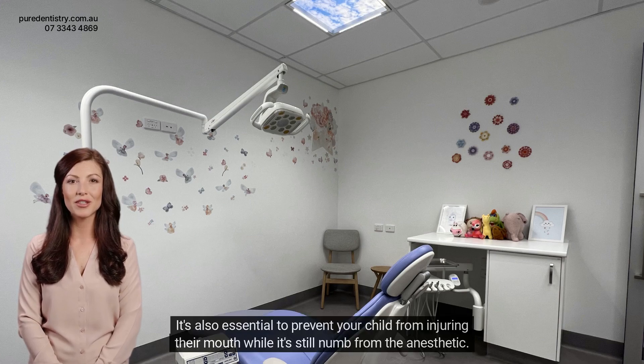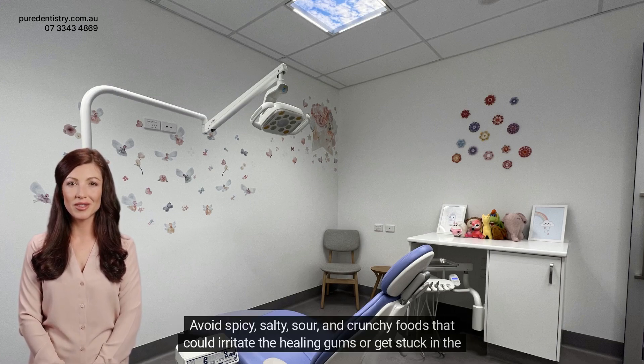It's also essential to prevent your child from injuring their mouth while it's still numb from the anesthetic. Avoid spicy, salty, sour, and crunchy foods that could irritate the healing gums or get stuck in the tooth sockets.